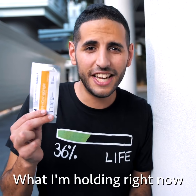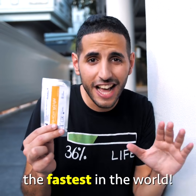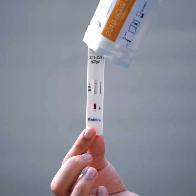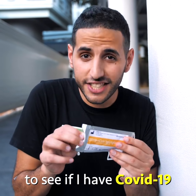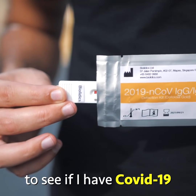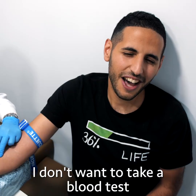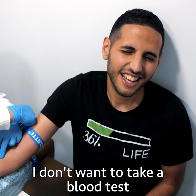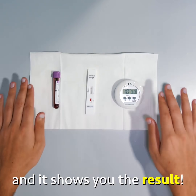Hey, what I'm holding right now is a coronavirus test and it's one of the fastest in the world. It's so fast I can take it right now to see if I have COVID-19. All it takes is a simple drop of blood. You put the blood on the test and it shows you the result.